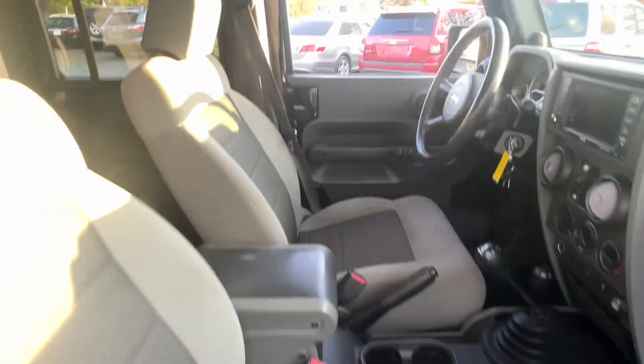I'll show you under here in the frame — really, really clean. Real nice underneath. Interior, as you can see, very clean.